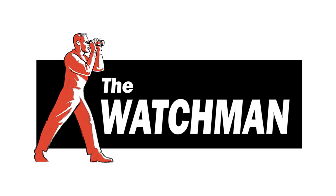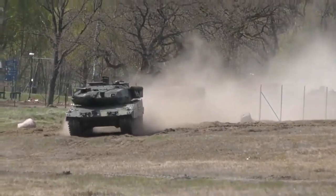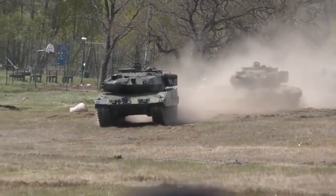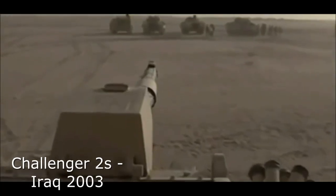But what's the truth? Welcome to the Watchman's Broadcast, and today we will be looking at the effectiveness of the NATO tanks Ukraine will receive in the near future, and how they will impact the war with Russia overall. We will start by looking at the first NATO tank offered to Ukraine, the British Challenger 2.